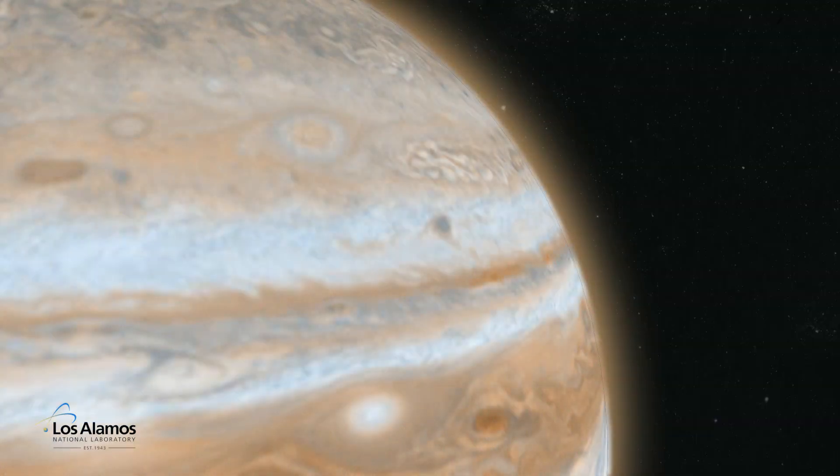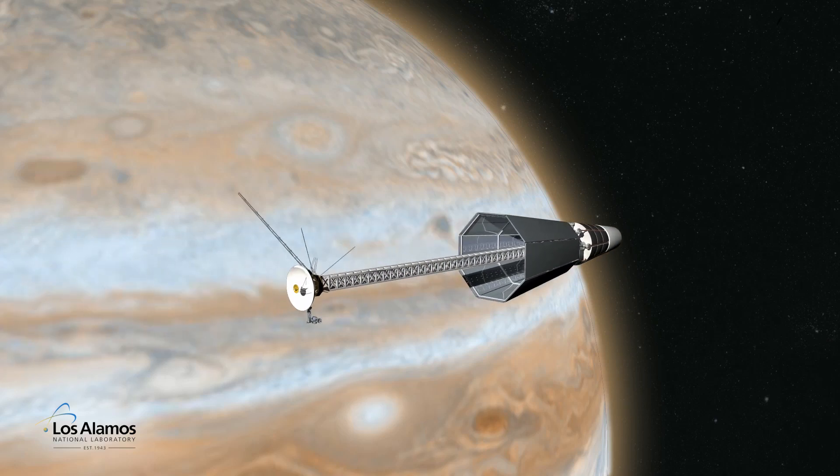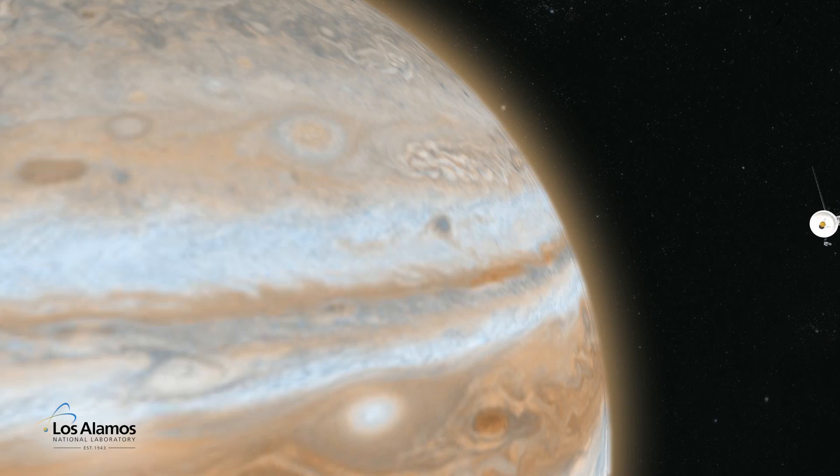To enhance NASA's exploration capabilities, Los Alamos is proposing a very small uranium-based reactor as a supplement to radioisotope power systems for some deep space missions.